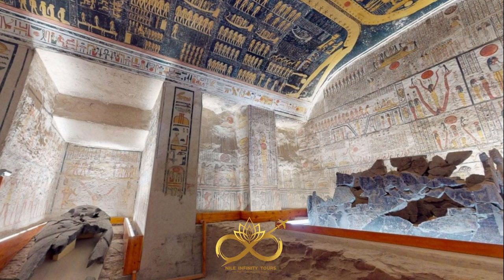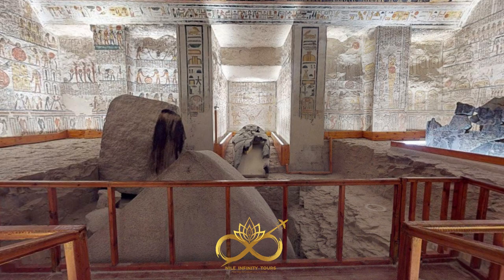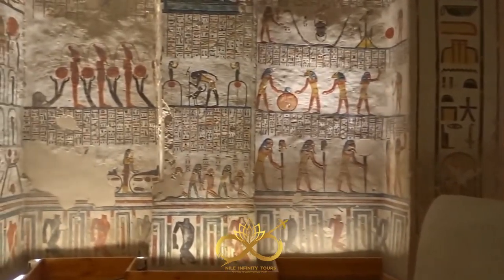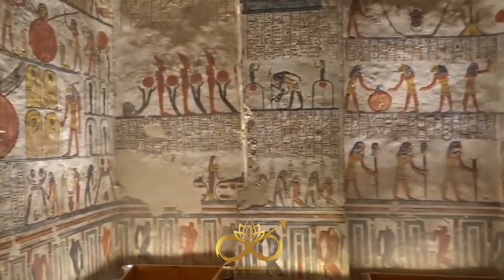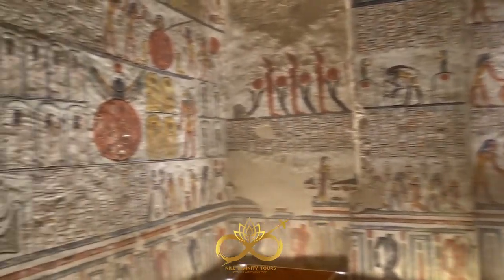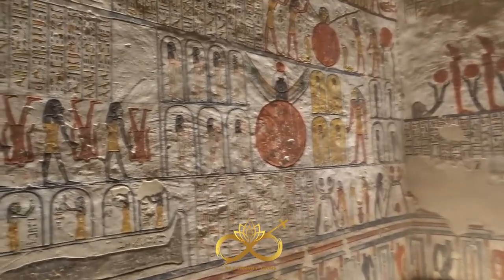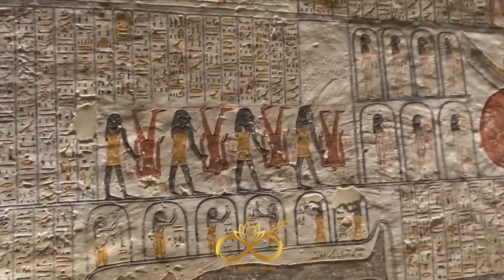The Ramses VI tomb is a testament to the beauty and importance of the ancient Egyptian civilization. Only those who are brave enough to experience it in person can truly understand its allure. Don't miss the chance to witness the marvels of ancient Egypt up close and personal. Book your exciting tour today with Nile Infinity Tours and embark on a journey through time to a place of wonder and intrigue that will leave you spellbound.